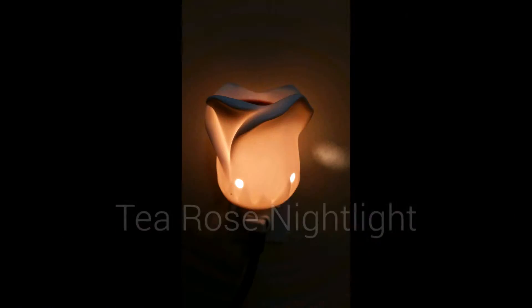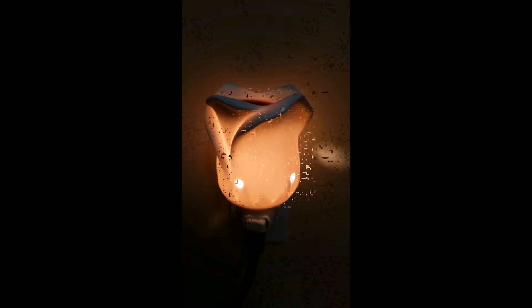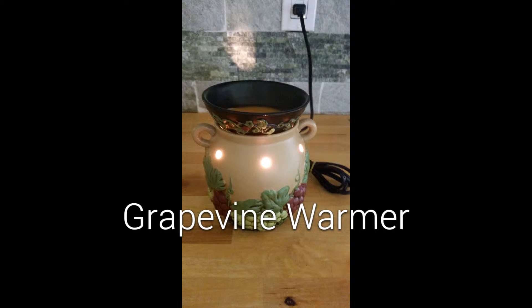That is my Scentsy collection so far. Thank you guys so much for watching. Please like, comment, and subscribe to this channel and my Whipper and Snapper channel. Thank you so much for watching and all your support. I will see you guys soon. Bye!